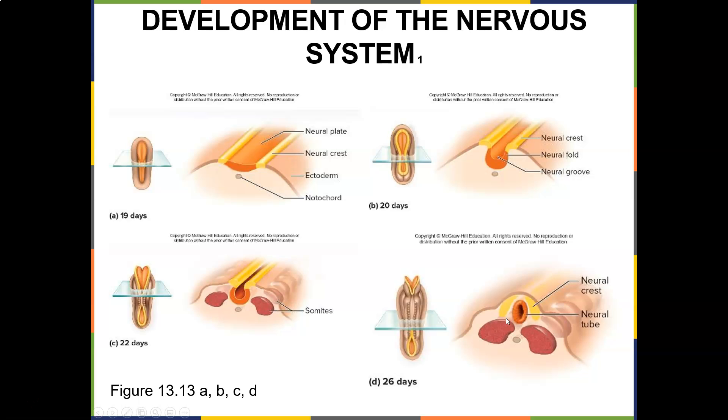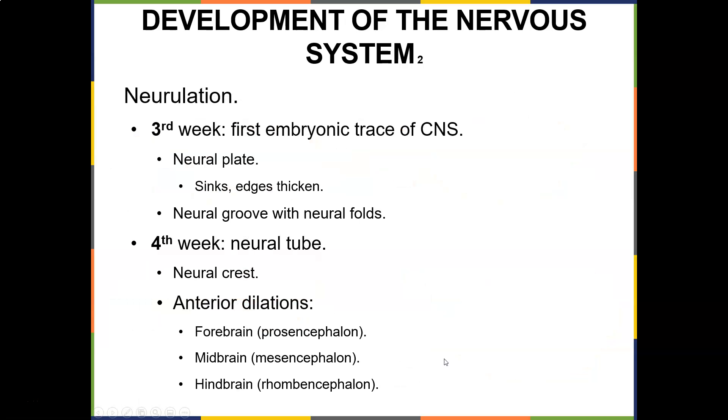This is why I can't stress this enough — the first trimester, the first month of a child's development. If you're planning on getting pregnant, you must take care of yourself during the first month. In the third week there's the first embryonic trace of the central nervous system: the neural plate, the neural groove with neural folds. By the fourth week you get anterior dilations of the forebrain, the midbrain, and the hindbrain.